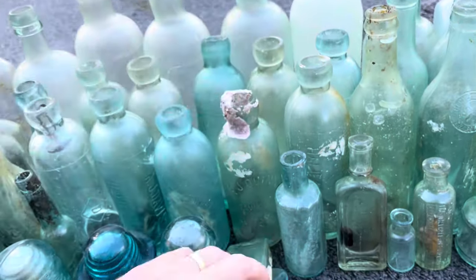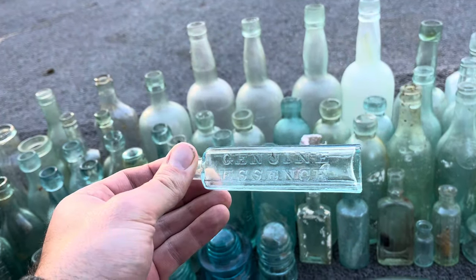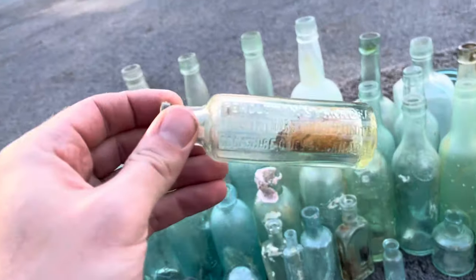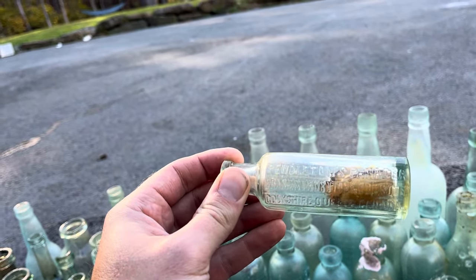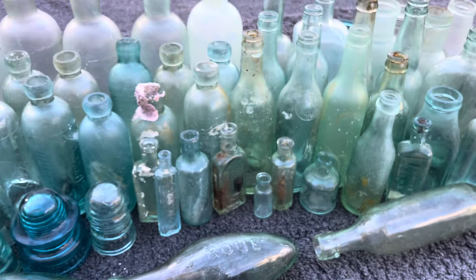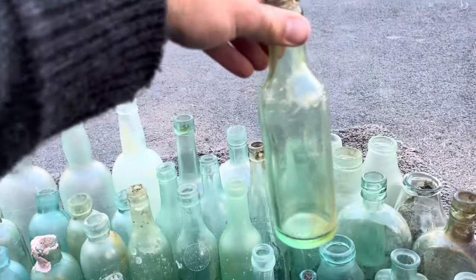These are some medicine bottles. This one says 'Genuine Essence' and that one says 'Nervaline.' I found this one in Halifax Harbour on the Dartmouth side. Pendleton's Panacea — that's some kind of quack medicine, probably containing morphine or alcohol.